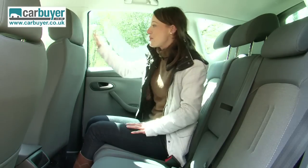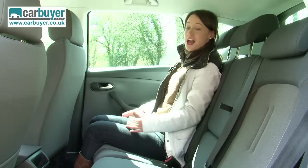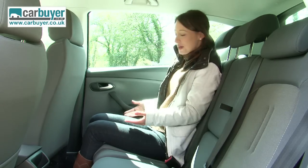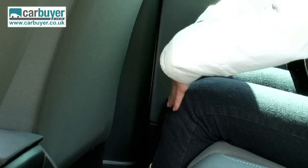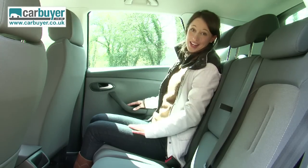I've put this seat back as far as it will possibly go and there is tons of room in the back here. I'm only 5'4.5 but I've got loads of leg room and loads of head room, so an average size adult should be more than okay in the back.